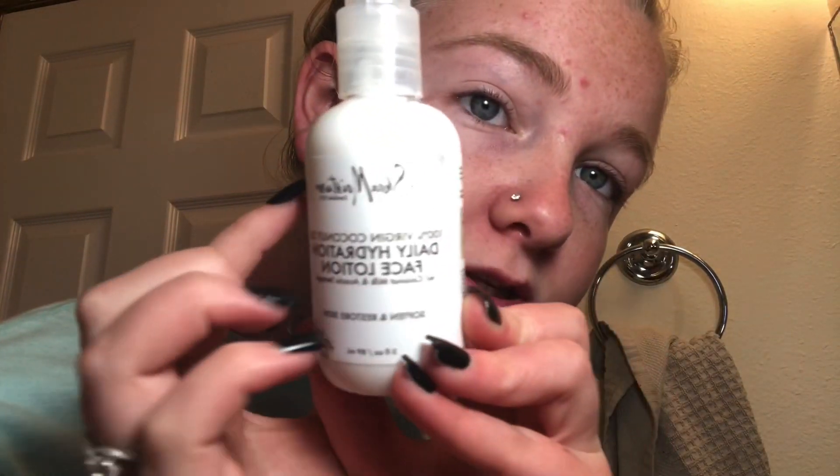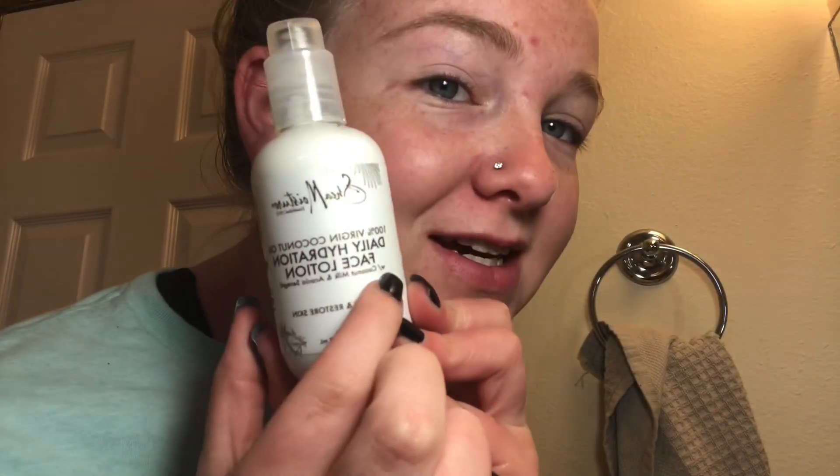Then after all that I use this — it's Shea Moisture again, obviously — and it's like a face lotion and it just hydrates your face because my face is super dry in these areas up here.